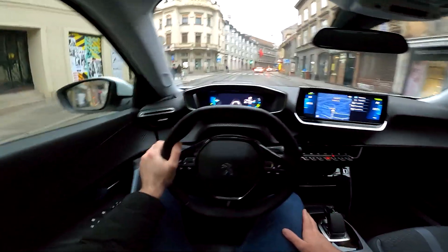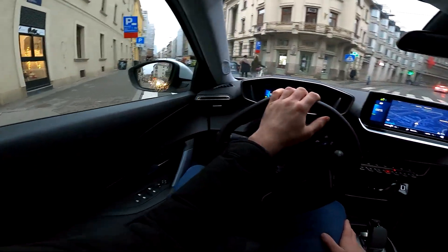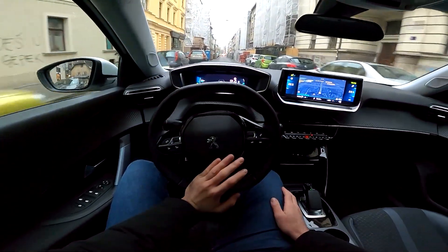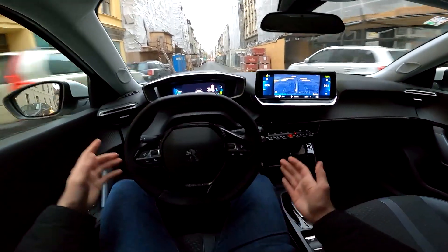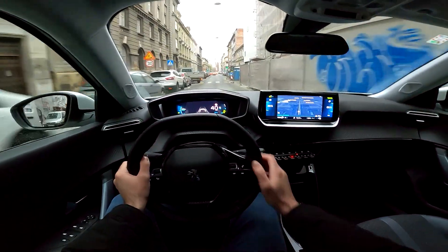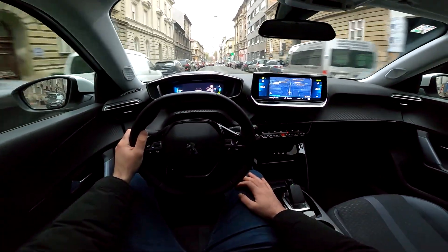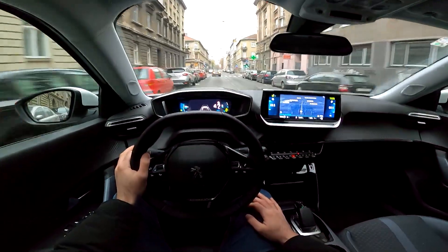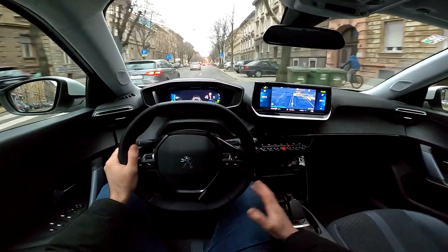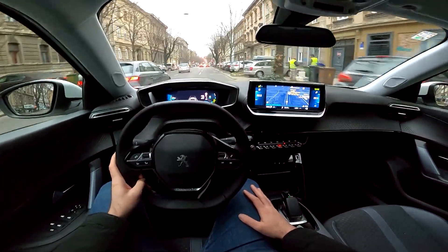We'll drive through the city and then go to the highway so you can see the lane assist and how the car performs at 130 km/h. As you can see, when you put the throttle you get immediate response. For all the details of this car, go check out my full in-depth review.